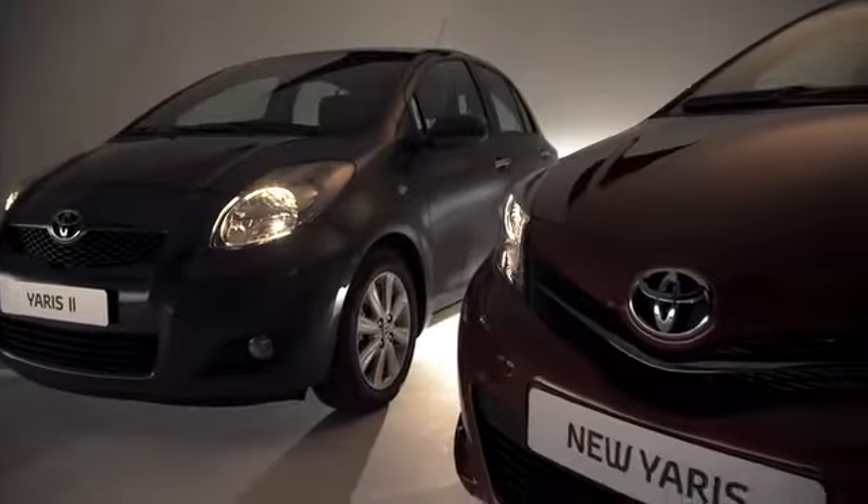The third generation Yaris inherits all the clever packaging DNA of these previous generations while introducing a new, more dynamic design. My name is Desi Nagaya, chief designer of TMC.